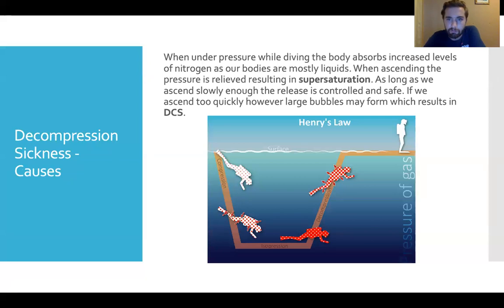When we're under pressure, our body is mostly liquid and absorbs more nitrogen. As we can see, our diver is picking up more nitrogen. When we ascend, we're relieving the pressure keeping that gas in, which results in supersaturation — a term we looked at last week. As long as we're ascending slowly enough, the gas comes out at a slow enough rate. Like a shaken can of coke opened very slowly, we don't get an explosion. However, if we come up too quickly, it rushes out as larger bubbles, which can result in decompression sickness.